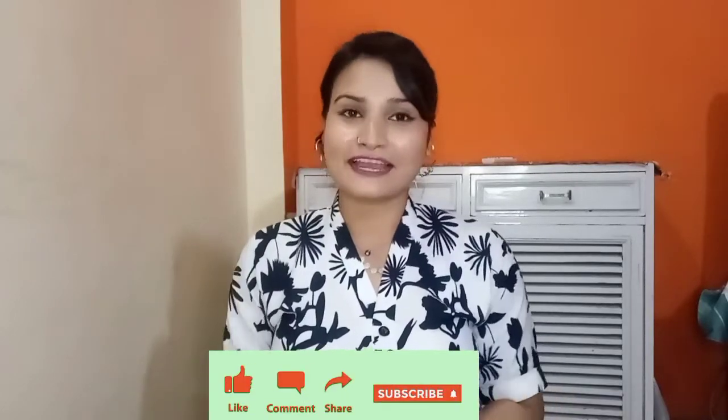That's it for today's video! I really hope you liked the video. If you did, please like the video, share it, and subscribe to the channel if you haven't done it yet. Bye bye!